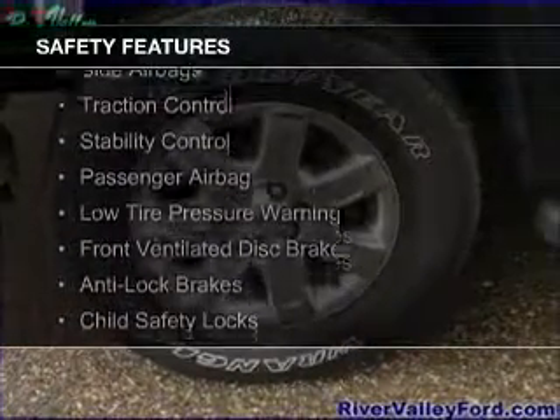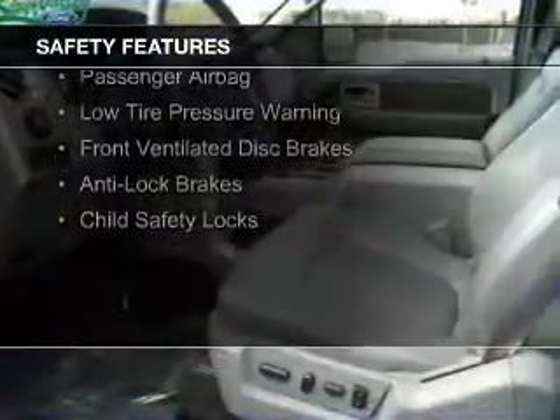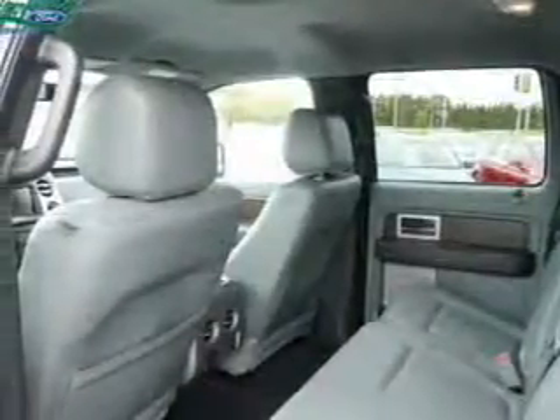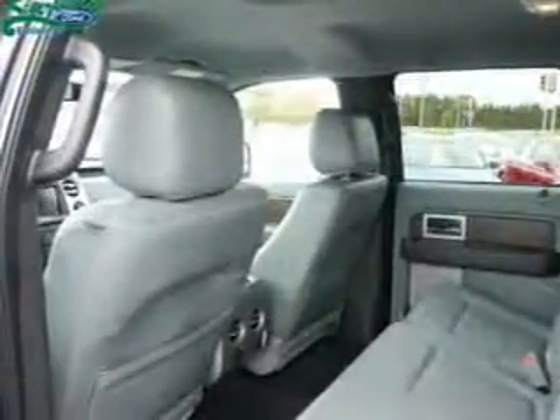Curtain head airbags, side airbags, traction control, stability control, a passenger airbag, low tire pressure warning, front ventilated disc brakes, anti-lock brakes, and child safety locks.